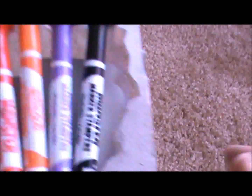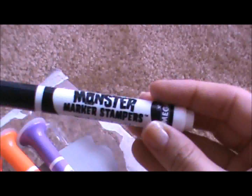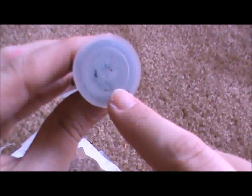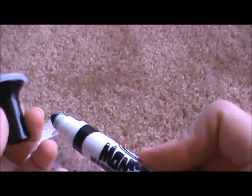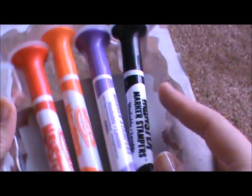Then there was this set she already opened, also by Rose Art. These are monster stamp markers. It has this little design here — you can take your marker, color on it, stamp it down, and create silly little monster faces. I think the stationary ones were 75 cents and the others were 50 cents.